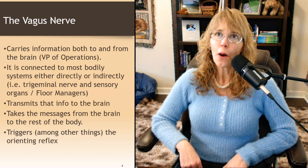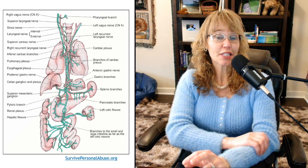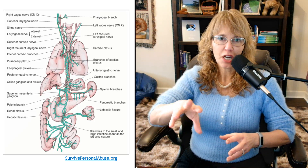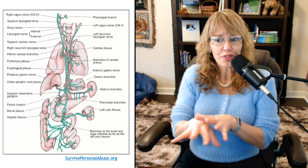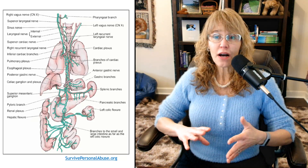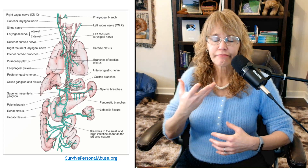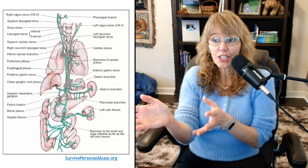The orienting reflex is really cool, but it's also what's responsible for hypervigilance. Let's take a look at the vagus nerve. You can go to survivepersonalabuse.org to see a copy of this on your own desktop so you can zoom in on it. Basically, you see the green lines going through — that's the vagus nerve. It's got its fingers in everything: from the larynx, where you swallow and your voice box, to the cardiac nerve, the pulmonary plexus, the posterior gastric nerve, the stomach, the renal plexus, the kidneys, the splenic branch, the pancreatic branch, and the colon. It's everywhere.